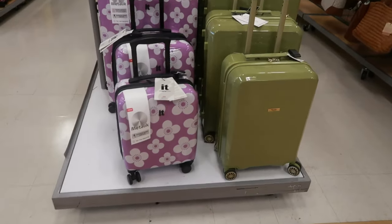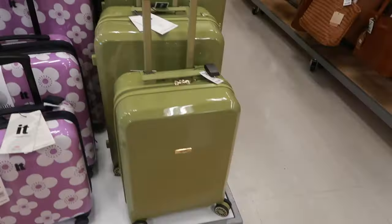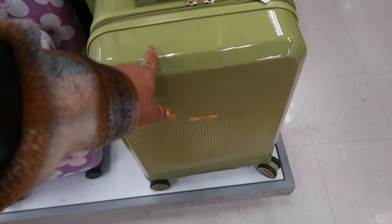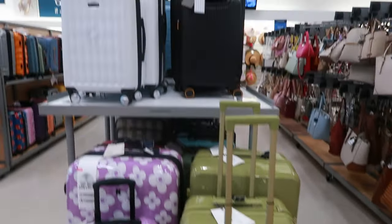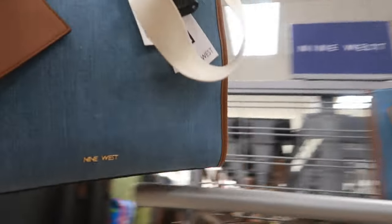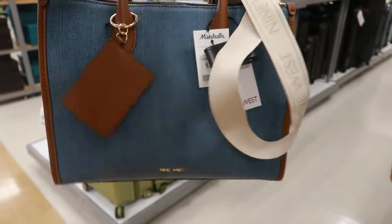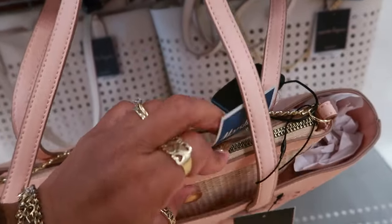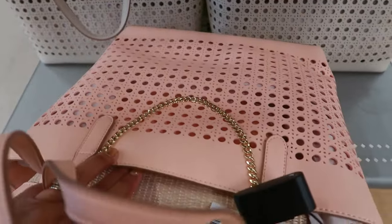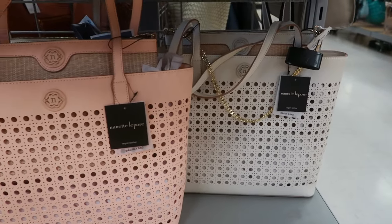There's some luggage. You have the It brand right here with the flowers — the biggest one is $80. The smallest one is Martha Stewart and that's $70. You have a black set and a white set. There's a Nine West denim bag with the big strap. Here's Nanette Lepore — $40. You get that large tote with the little gold chain. There's a peach color and a cream — it says a bag in a bag.